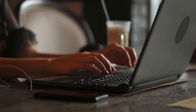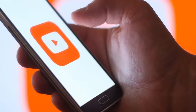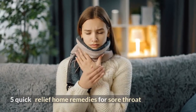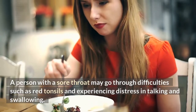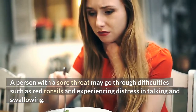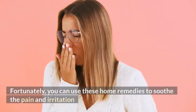In a past video, you asked us to make a video about sore throat. So here we are, with 5 Quick Relief Home Remedies for Sore Throat. A person with a sore throat may experience red tonsils and distress in talking and swallowing. Fortunately, you can use these home remedies to soothe the pain and irritation.